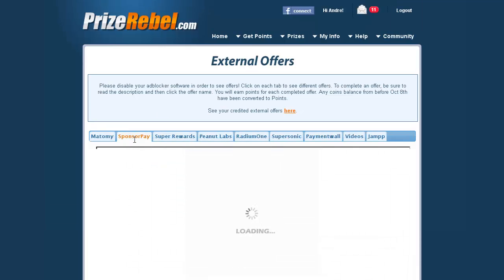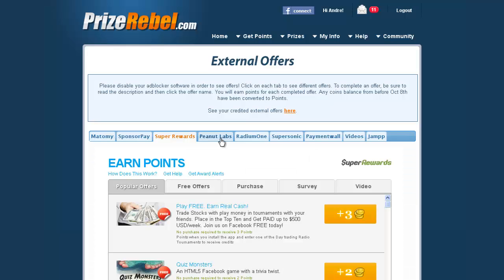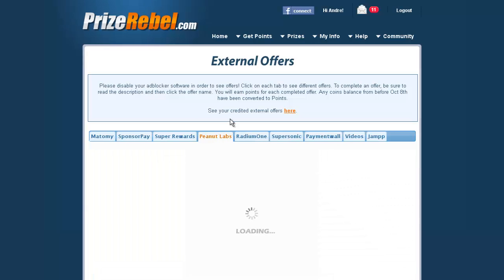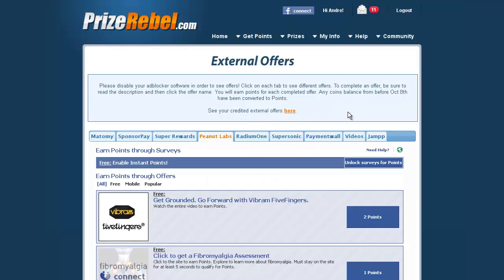SponsorPay is one of my favorites in the Artix offer system — I usually complete that. Super Rewards is also great, you can test that out. Peanut Labs used to be great in Artix; however, they've slacked off a bit ever since they got rid of the 450-point bonus for completing five offers in a day. Ever since they removed that, they've been slacking off quite a bit.